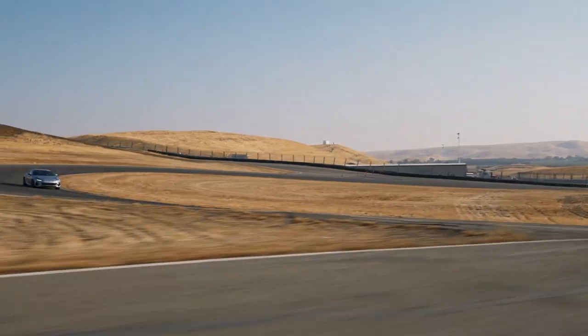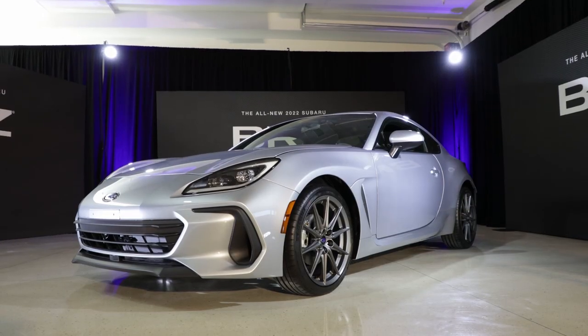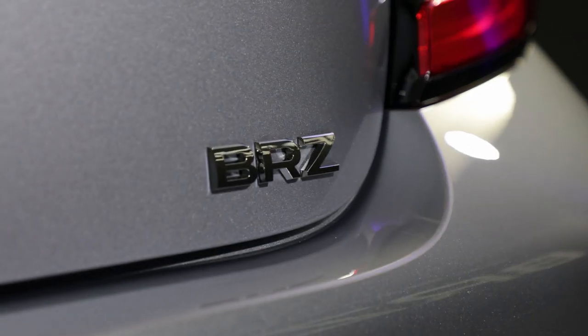The BRZ is a popular and affordable sports car from Subaru. For 2022, the BRZ is all new, and we have a world's first look right now.